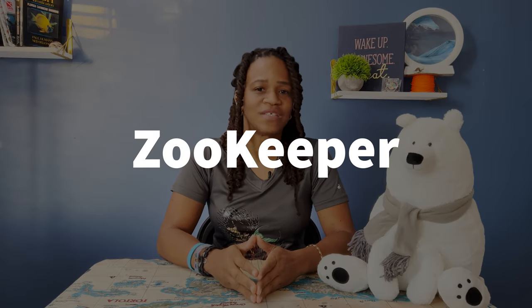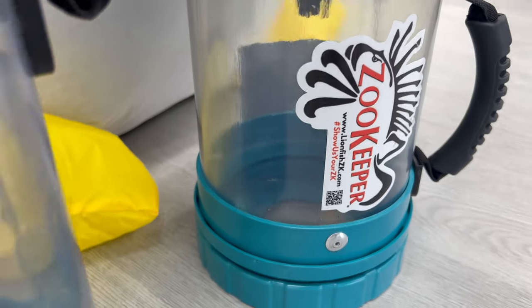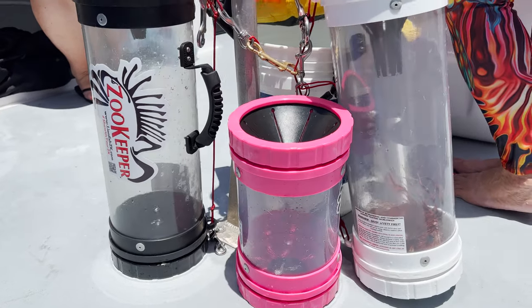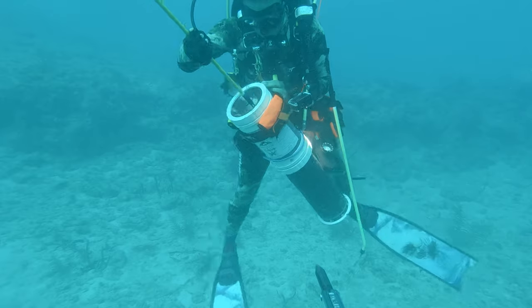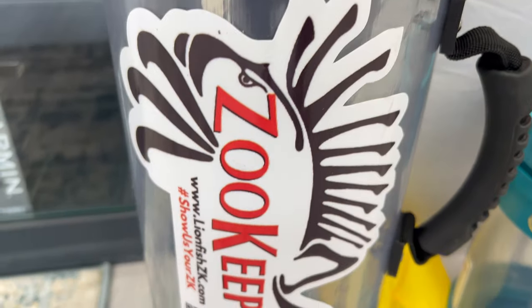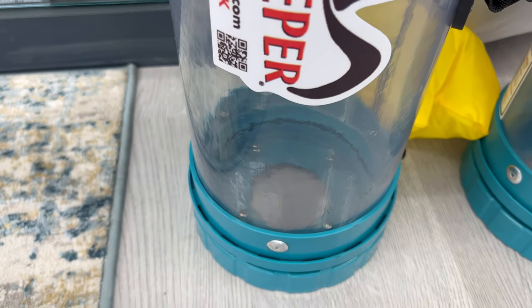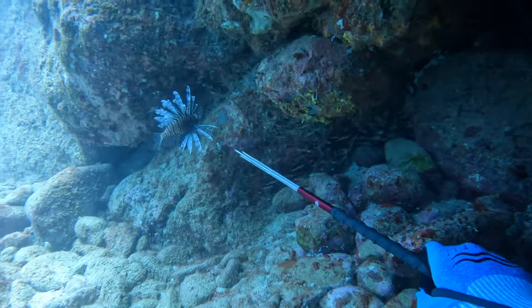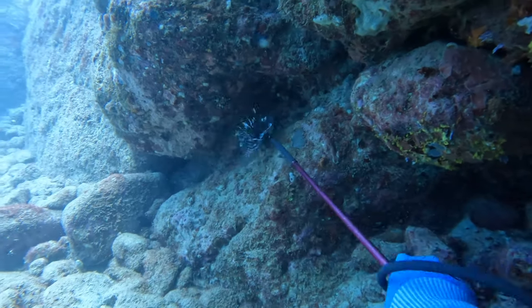Zookeeper. If you have a friend who is a diver and loves to hunt lionfish, then a Zookeeper would make a fantastic gift. Not only will they love the fun and playful design, but it will also come in handy on their diving adventures. With the Zookeeper, you can quickly and easily capture lionfish without worrying about getting stung or dealing with a struggling fish. Plus, it's small and lightweight. Your diving friend will appreciate its practicality, and will also love the fact that it helps protect the delicate marine ecosystem by removing invasive lionfish that are harming their local reef. It's a gift that benefits not just your diving friend, but also the ocean and its inhabitants.